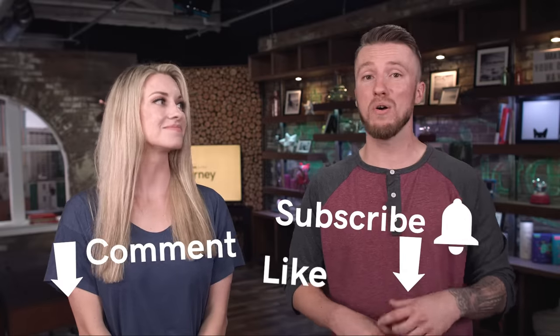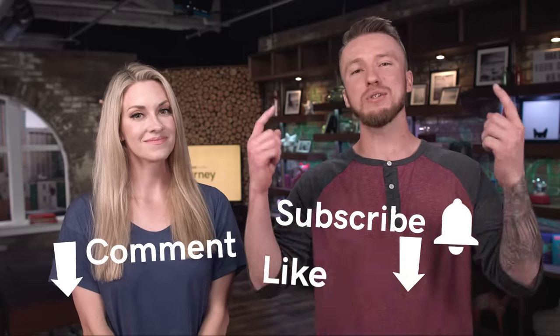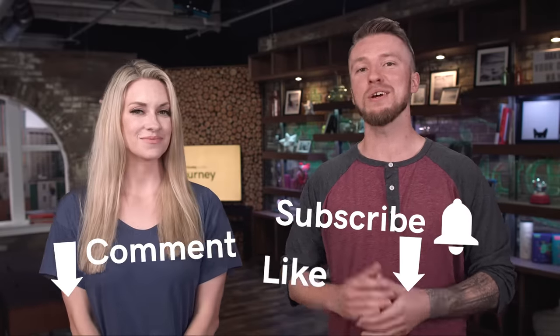Those were our eight quick tips to help improve your local SEO. Make sure you like this video, comment below on something you learned today, subscribe and ring the bell so you know when these videos are coming. This has been The Journey and we are signing off.